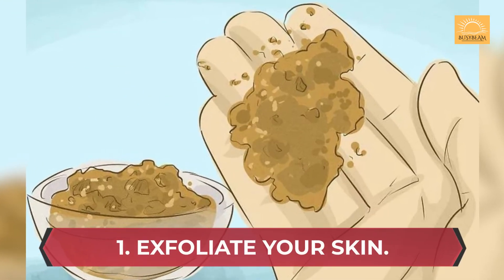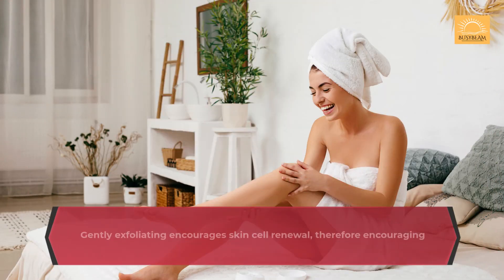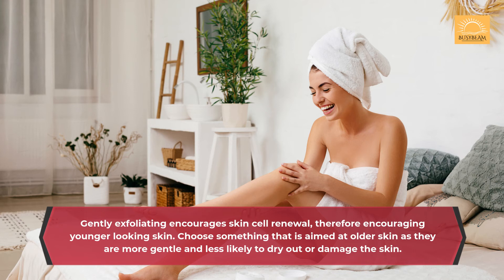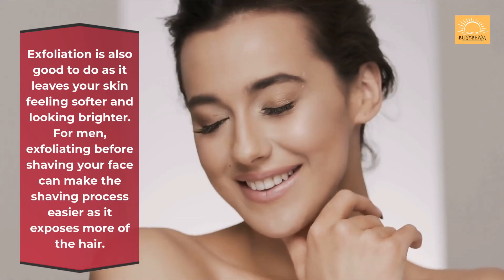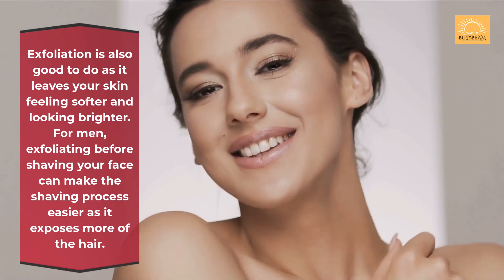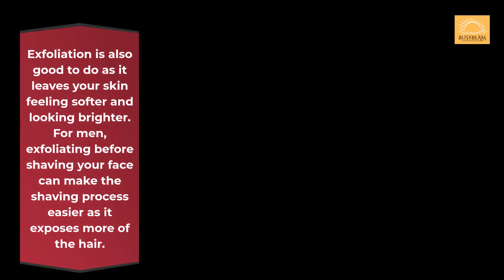Secret 1: Exfoliate your skin. Gently exfoliating encourages skin cell renewal, therefore encouraging younger looking skin. Choose something that is aimed at older skin as they are more gentle and less likely to dry out or damage the skin. Exfoliation is also good to do as it leaves your skin feeling softer and looking brighter. For men, exfoliating before shaving your face can make the shaving process easier as it exposes more of the hair.